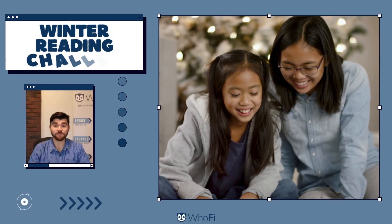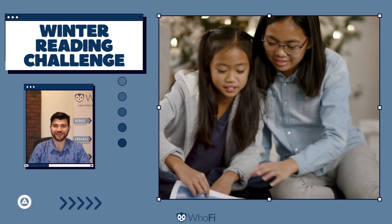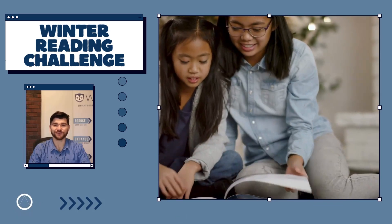First up, keep the fires of curiosity burning bright with the winter reading challenge for the little bookworms in your community. Be sure to promote it on the library Facebook as well as the library website to make sure it's a page-turning success.